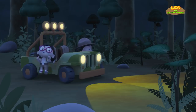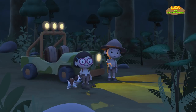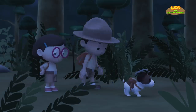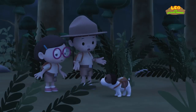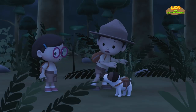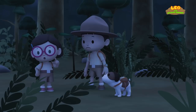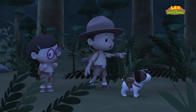I guess we'll have to walk the rest of the way! The mouse deer is gone! Where is it? It's so hard to see anything here. What was that? The mouse deer might be in danger. Hero, lead the way.